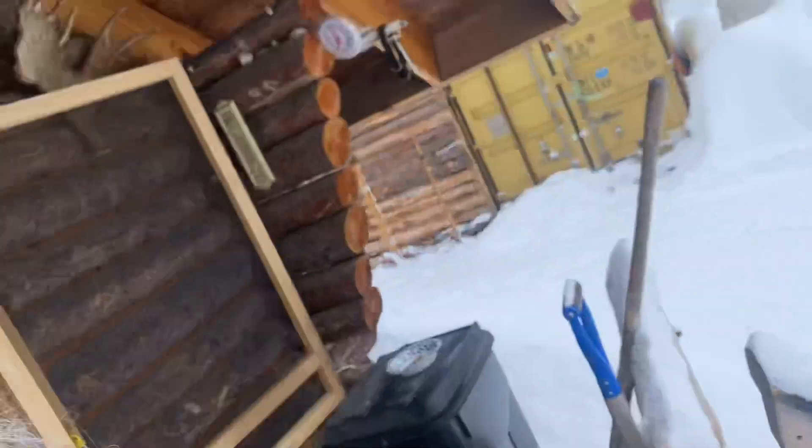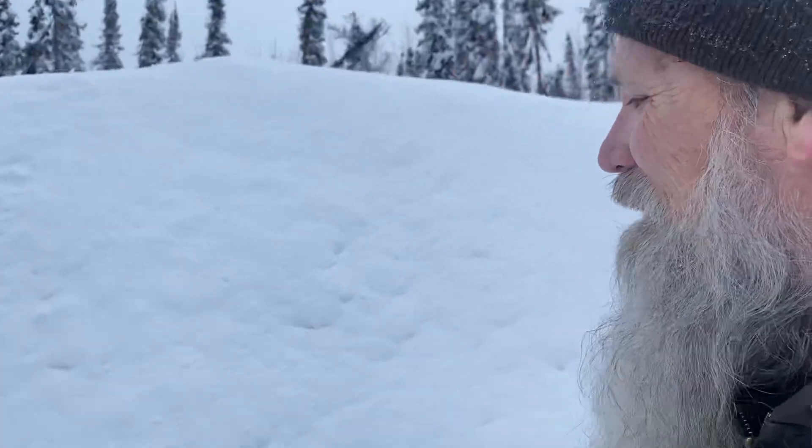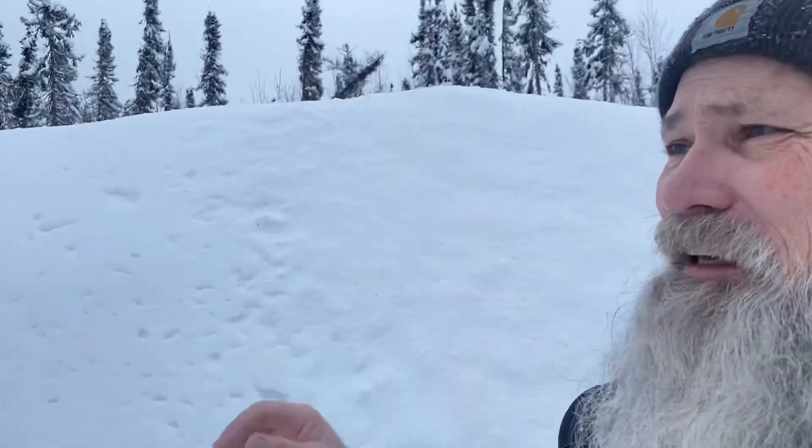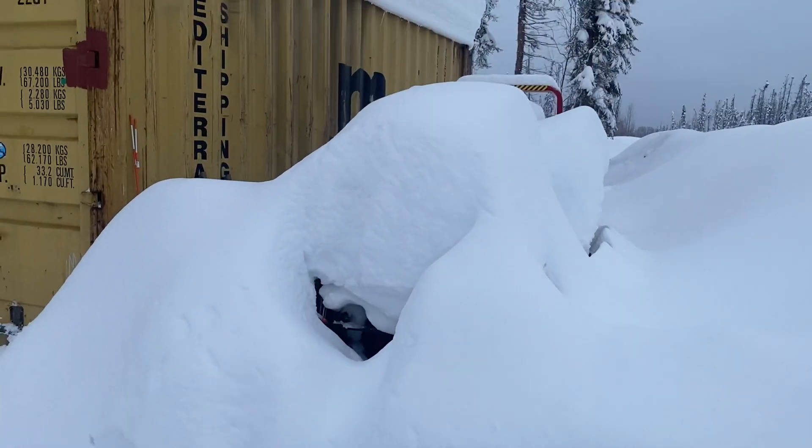Hello everyone, welcome back to the Mitchells in Alaska channel. Today I thought I'd do a little walk around and show you what our snow depth was looking like. You can see the berm here in front of the house has kind of grown as we've had to move snow around. I don't know how high that is, but it's higher than my head.